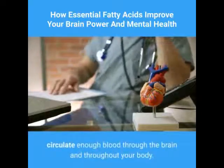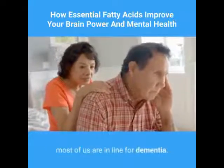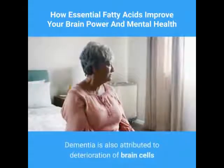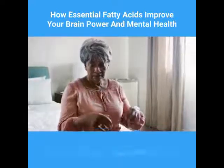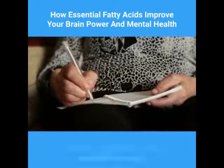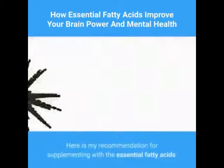Even if you don't come down with Alzheimer's or your family history doesn't support it, most of us are in line for dementia. Dementia is also attributed to deterioration of brain cells and support tissue. One of the causes of dementia is a diet that has been deficient in essential fatty acids.